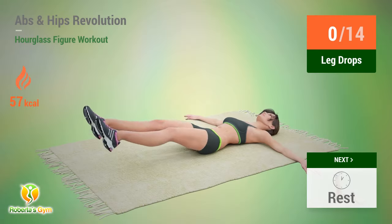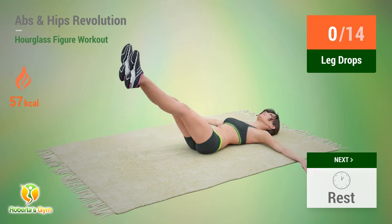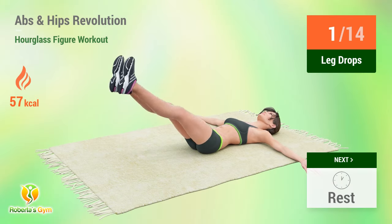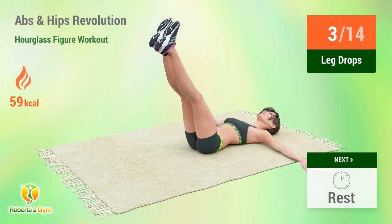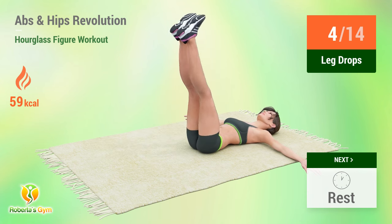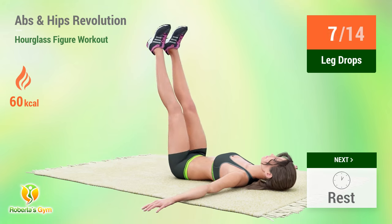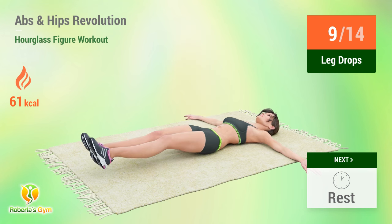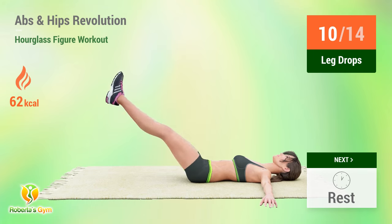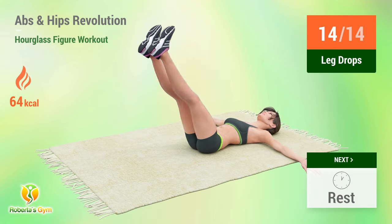Up next: leg drops. In five, four, three, two, one, go. One, two, three, four, five, six, seven, eight, nine, ten, eleven, twelve, thirteen, fourteen. Rest time.